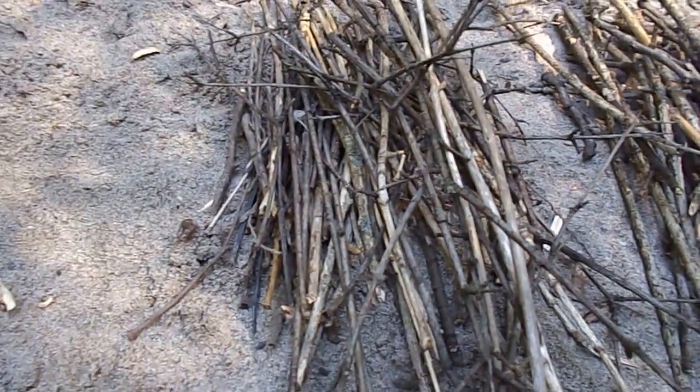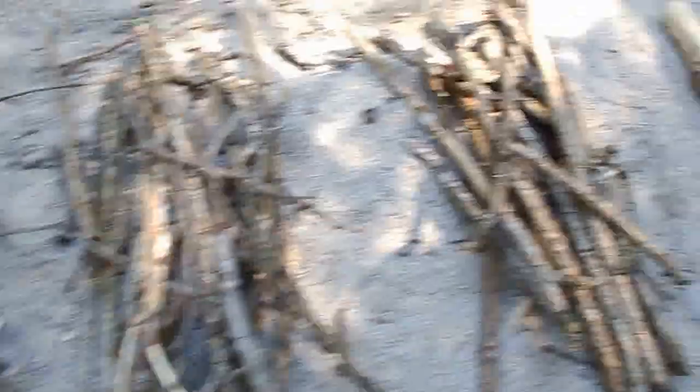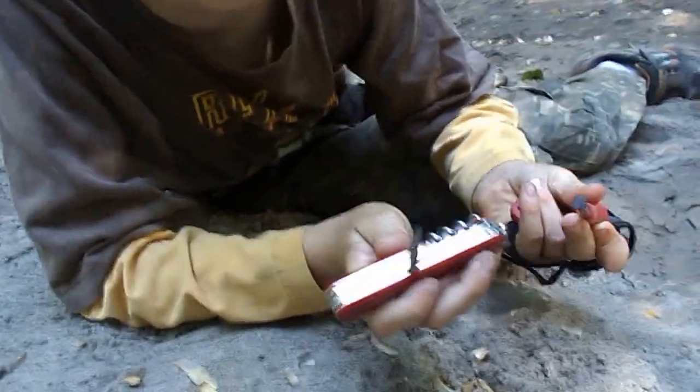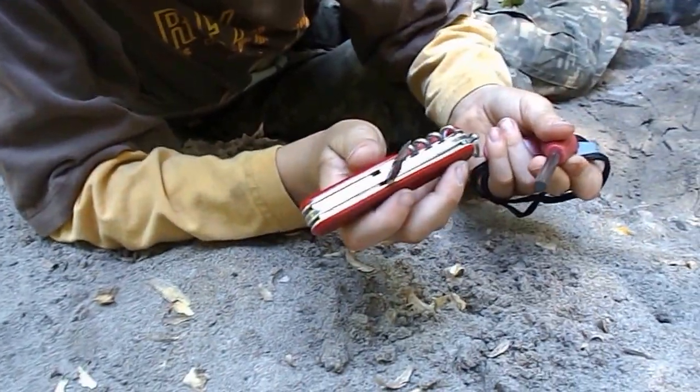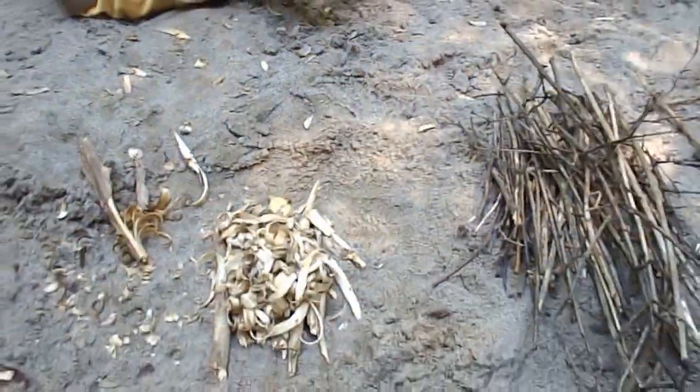We've got pencil-lead thick kindling, pencil-thick kindling, thumb-thick kindling, and then a little bit bigger. We're not going to do a big fire today. And Backpack Boy has his Swiss Army knife — his Camper — along with his brand-new ferro rod, and he's now going to light our fire.